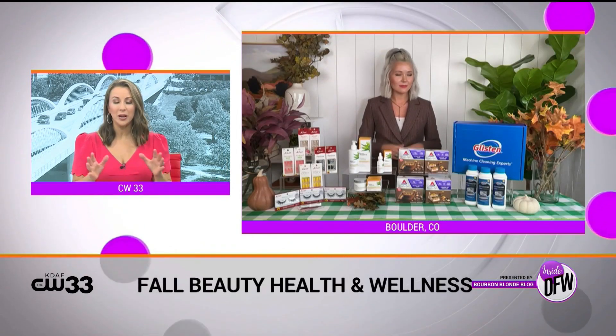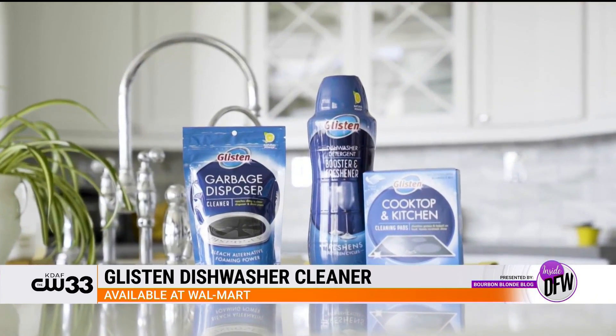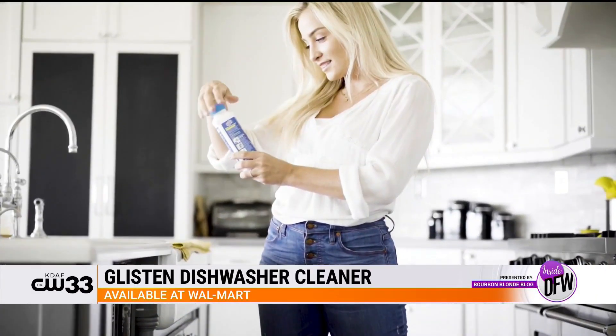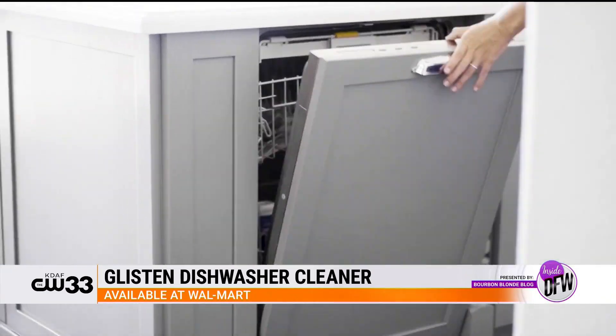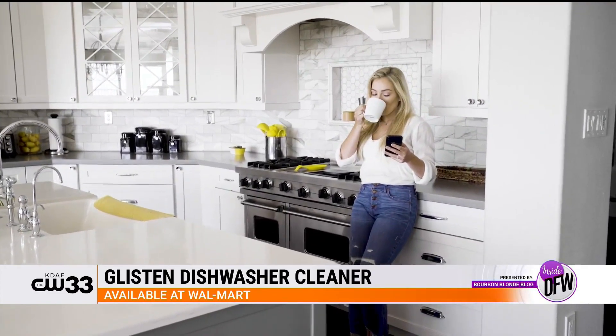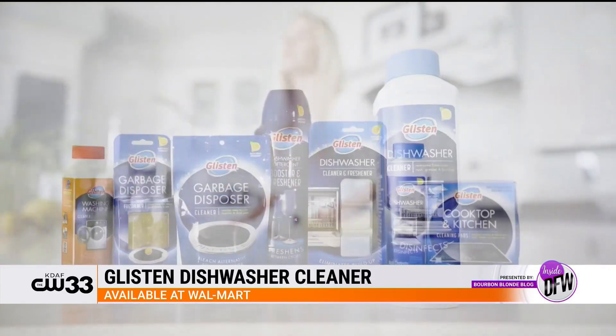Kids go back to school and we start cleaning the house — but you've got to clean the dishwasher. When you think about a wellness segment, you may not be thinking about your dishwasher, but here's why you need to: residue and buildup can affect its performance — it's probably working overtime with back-to-school season — and it can also become a breeding ground for bacteria. So you're going to want Glisten Dishwasher Cleaner. This is more than just a hygienic clean; it's actually the only EPA-certified disinfectant made with natural ingredients. It breaks down food, penetrates places we can't get to, and eliminates odors and bacteria. It's safe for all dishwashers, plumbing, and septic systems. It retails for $4.85 and you can find it at Walmart and other national retailers.